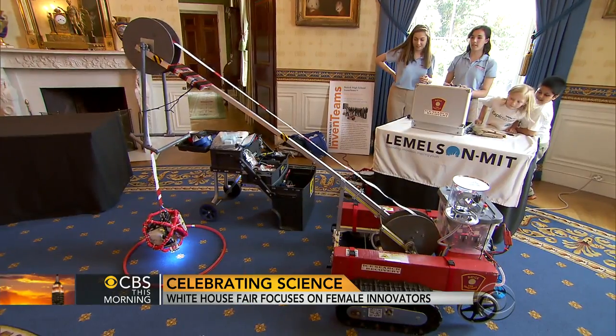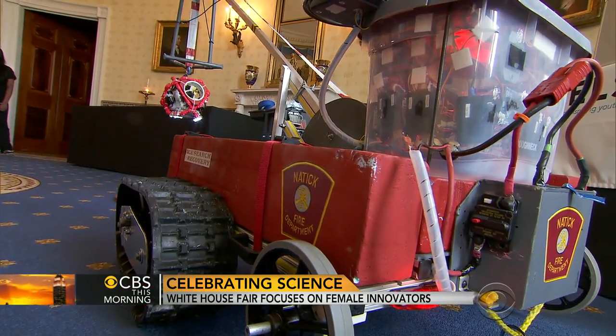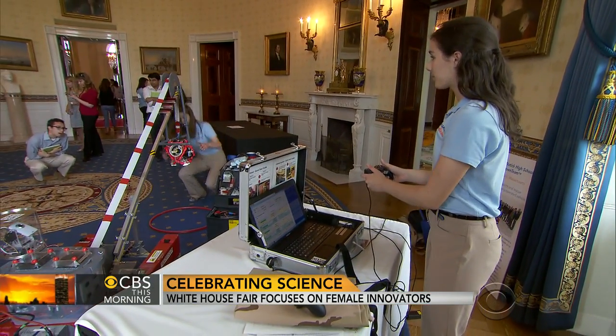MIT-bound teens Olivia Van Amsterdam and Caitlin Sweeney built this robot to help search and rescue divers stay safe in icy waters. What happens a lot is people will see a hole in the ice and call 911 whether or not they've seen someone fall through, and that puts a diver in a really dangerous situation.